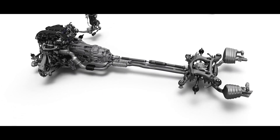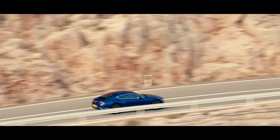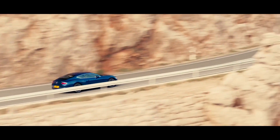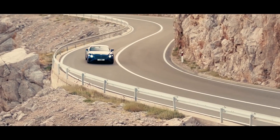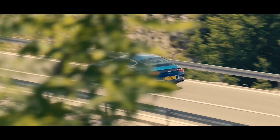The Bentley Dynamic Ride System allows us to tune the car to a sporty behavior, but also to a comfortable behavior. The system keeps the cabin completely stable.